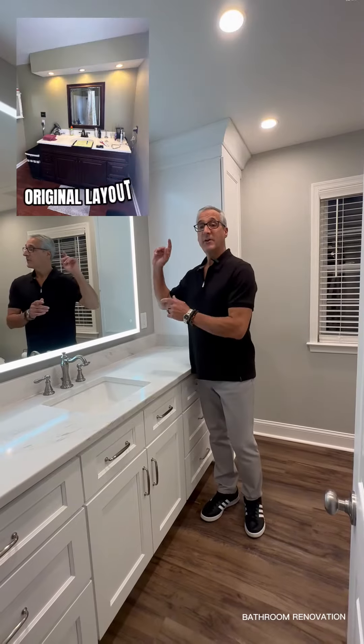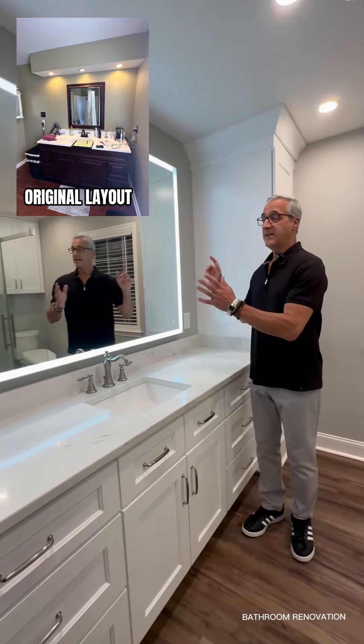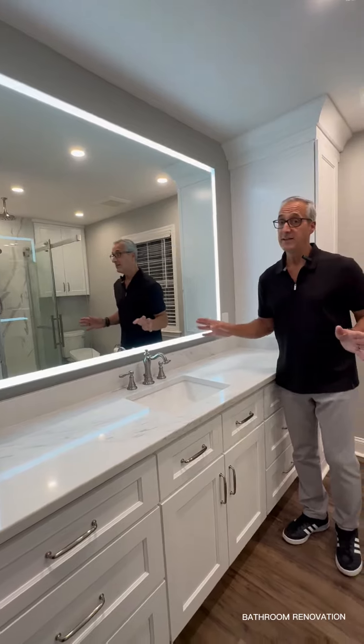The second thing we did was we got rid of the soffit light and mirror, and we added a 60 by 45 LED mirror for plenty of light.